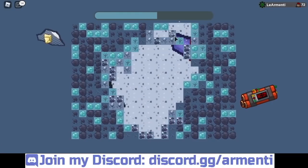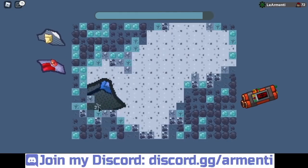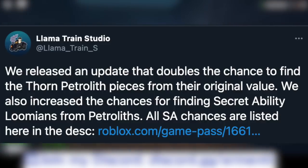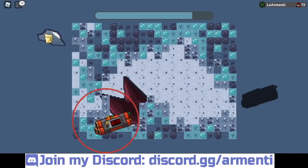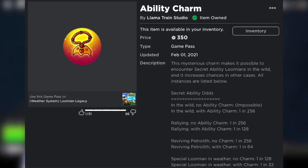A few minutes ago the Lama Train Studio official Twitter account tweeted out the following: 'We released an update that doubles the chance to find the Thorn Petralis pieces from their original value. We also increased the chances for finding secret ability Lumions from Petralis. All secret ability chances are listed in the description.' Then a link to the secret ability game pass said: 'This mysterious charm makes it possible to encounter secret ability Lumions in the wild, and it increases chances in other cases. All instances are listed below.'